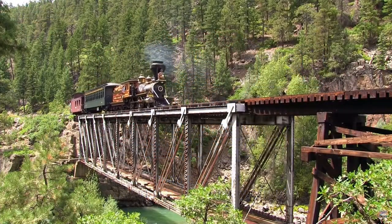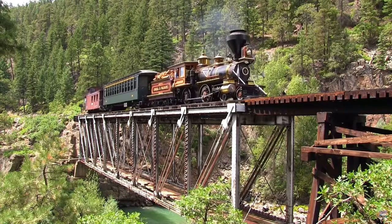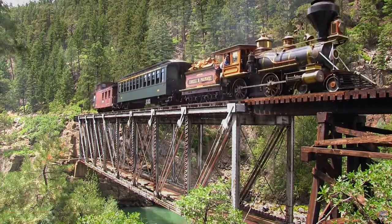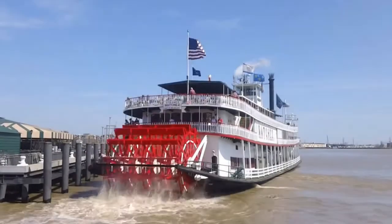The 1800s saw an explosion of railroad tracks crisscrossing Europe and the United States. By the mid-1800s, steam power had come full circle — rather than water turning a wheel for grinding, now the steam engine turned a wheel to paddle water or power a water pump.